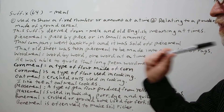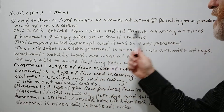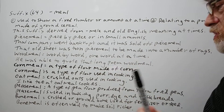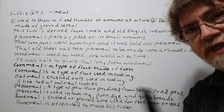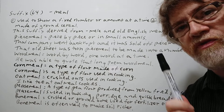Our first example is 'piecemeal,' which means piece by piece or in small amounts. For example: 'That company went bankrupt and it was sold off piecemeal.' They didn't sell it all to one person — they sold this piece to somebody and another piece to somebody else. They sold it off piecemeal.